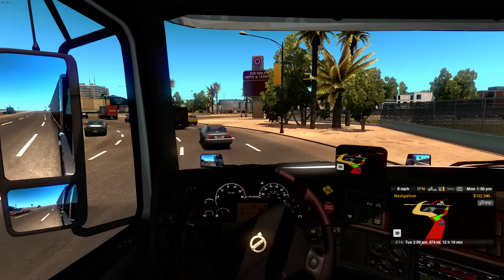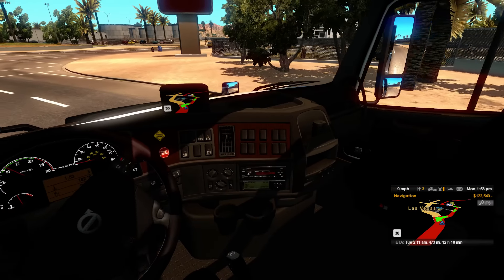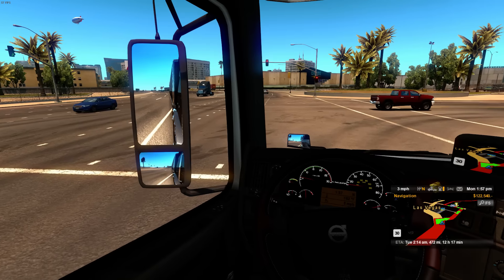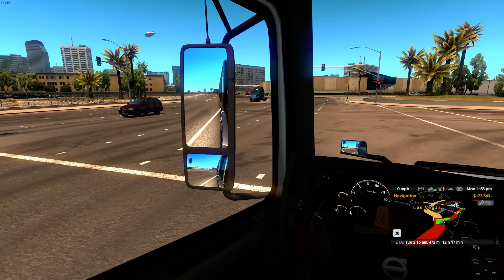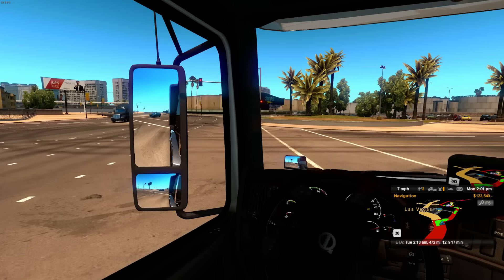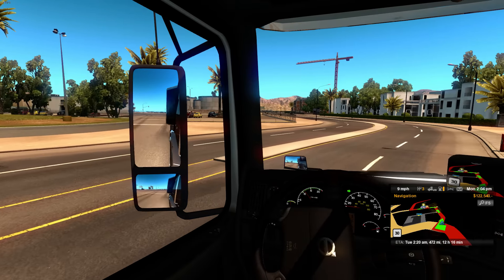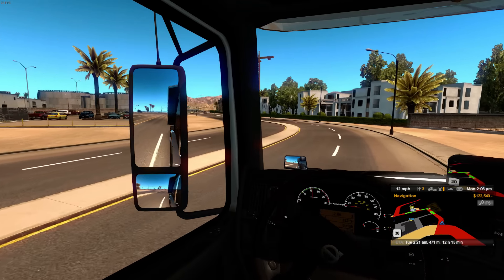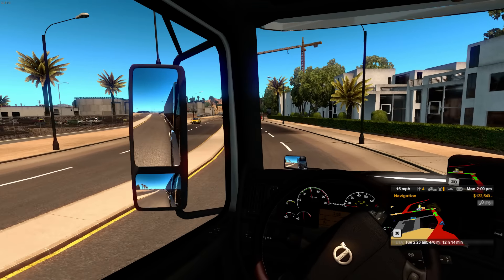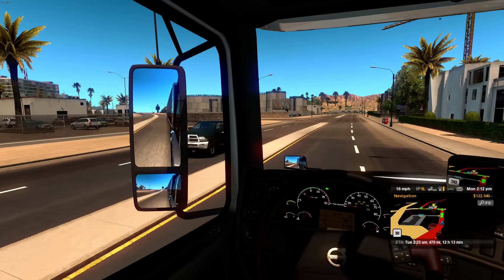Notice that this truck doesn't really have much power. I'm using a 455 horsepower engine, which should be more than enough — but apparently it's not. It's struggling a little bit to pull this load. I'm not sure how heavy it is but I thought it was around 39,000 pounds, so I shouldn't be having that much trouble. We're still in Nevada, in Las Vegas. Hopefully we'll be getting to the highway soon.